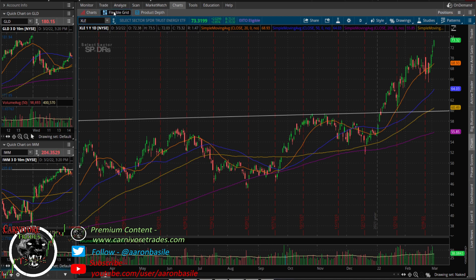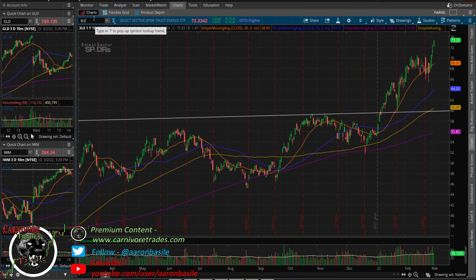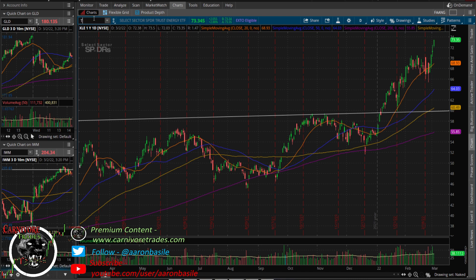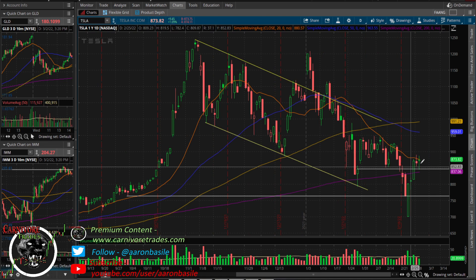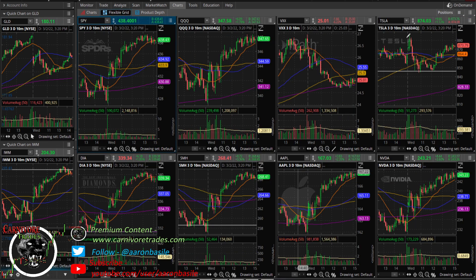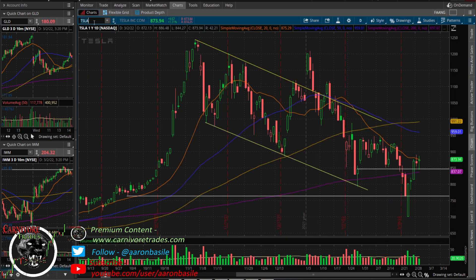The QQQs were not making higher highs in the first hour because energy was getting a big bid and carrying the market. I'll get into how stretched XLE is in a minute. Tesla was a little weak this morning, but looking at the daily chart there's nothing really wrong — two doji candles in a row after an up move, just a little consolidation. It was a laggard this morning but is getting a bid in the afternoon.